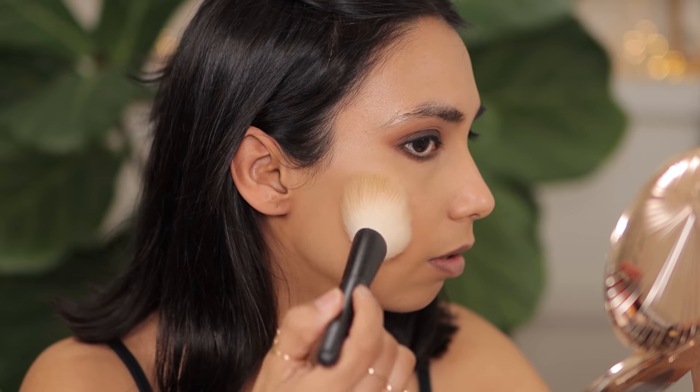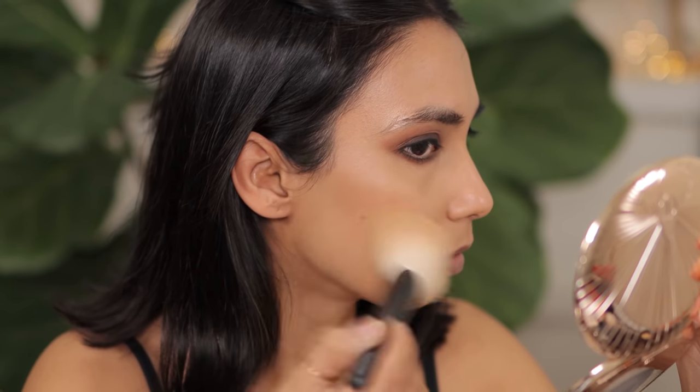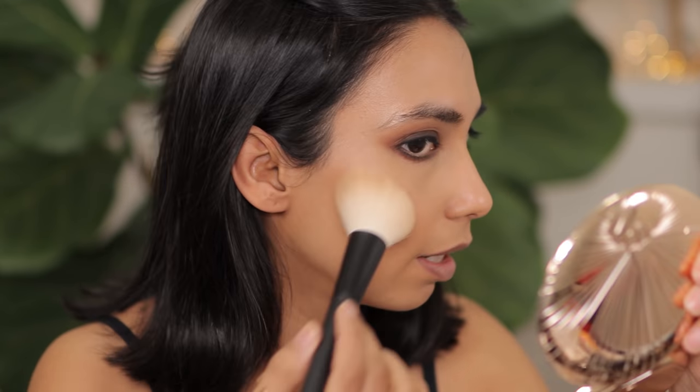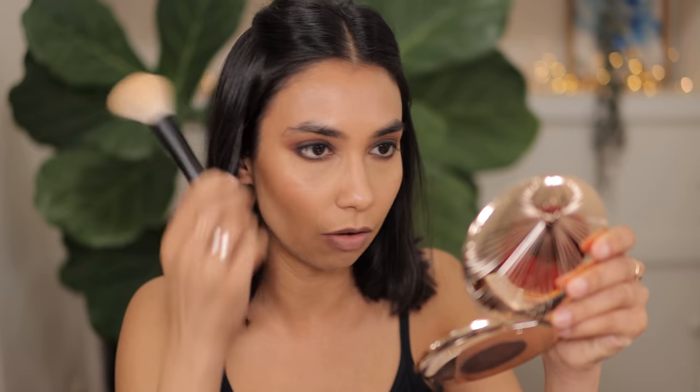I'll do my eyebrows and lashes later. Now I want to apply bronzer — I'm using the Cosas bronzer in shade medium. I love this bronzer, especially because I really want that bronzed skin glow. I'm going to take my Shikahodo brush, which is quite a huge brush, place it at an angle, tap and blend. I don't want to go too bronzer heavy today, so I'm just applying it on my forehead and taking it down a little bit as well.